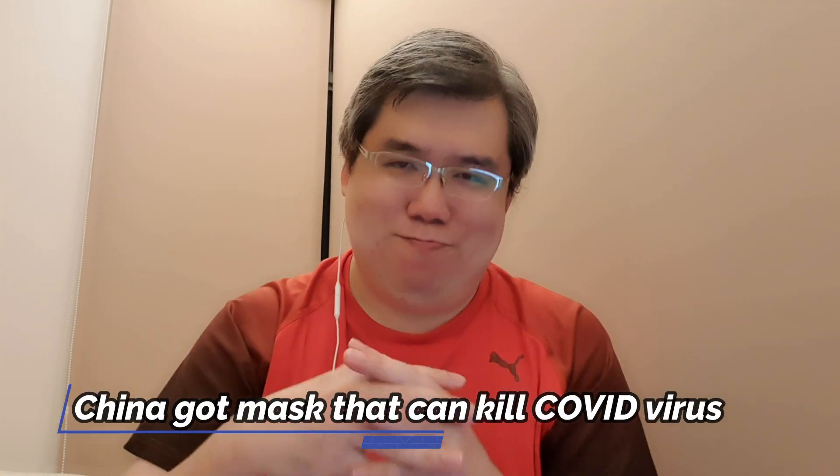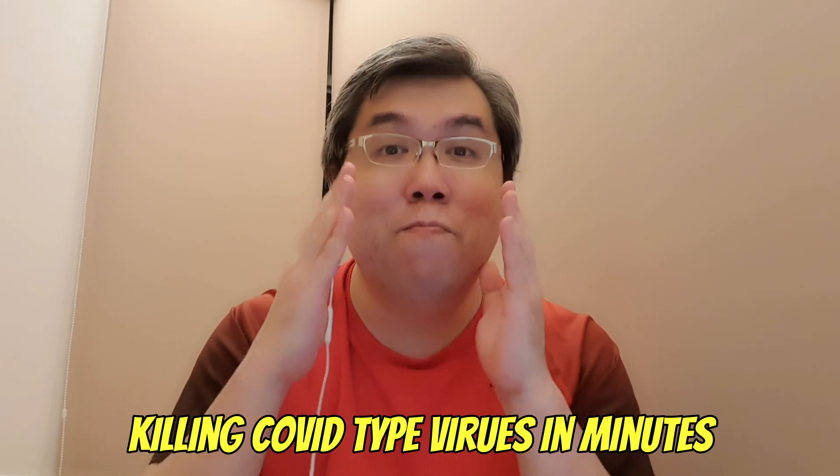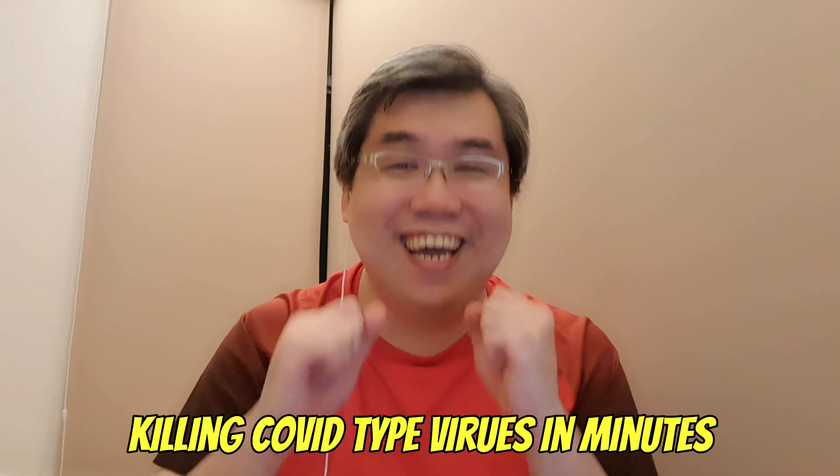Just before I end, I want to share a video clip that has been circulating quite frequently. It's about China recently developing a new N95-type mask that is — hear me out — capable of killing COVID-type viruses in minutes. Personally, I don't believe it — I think it's fake. So anyway, I have a video clip here in Mandarin. You guys can watch it, but watch it for the fun of it — don't believe too much in it.